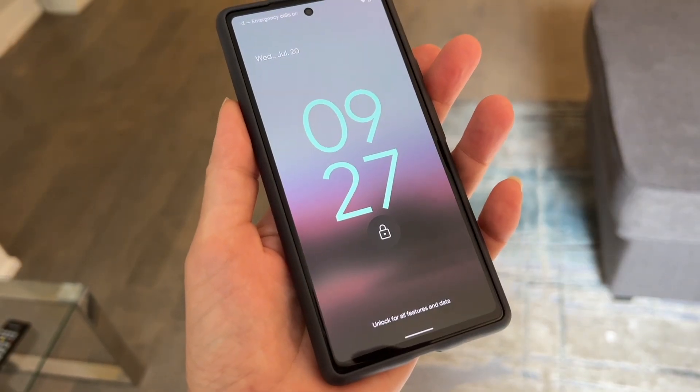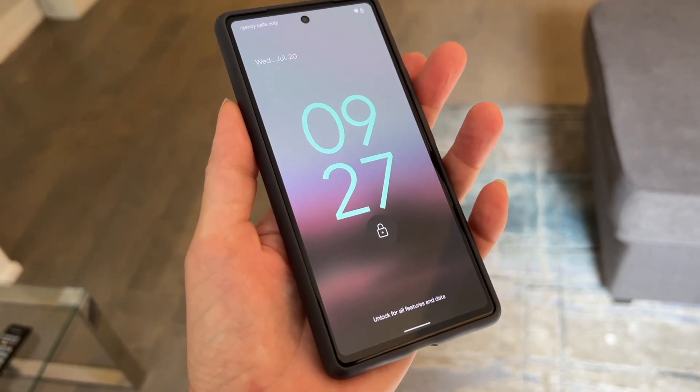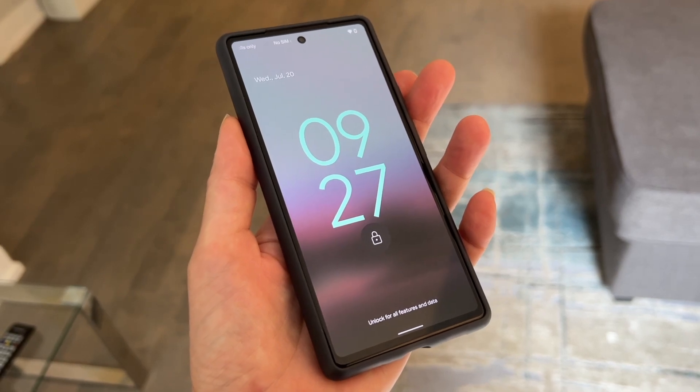Google has just released its newest Pixel phone, the Google Pixel 6a. I was able to get hands-on with one of these new budget Android smartphones ahead of its Canadian launch. In this review I'll take a look at what's new over the previous models, what you can expect if you opt for one of these phones, how some of the features work, and if I think I can recommend it for you.